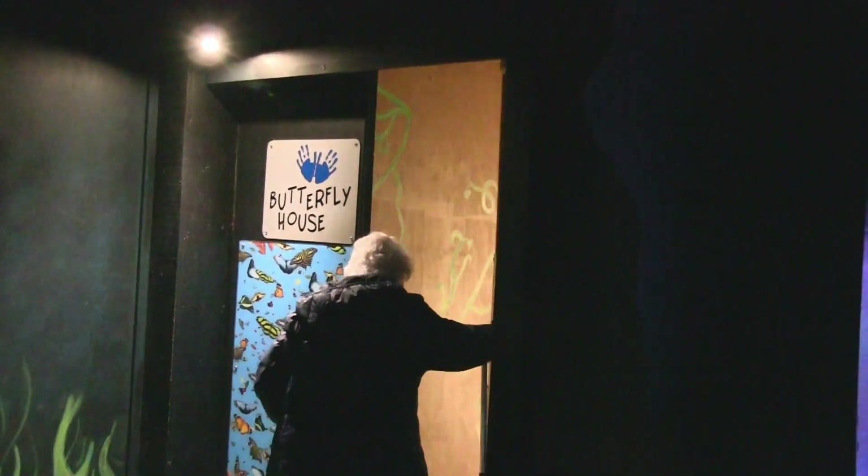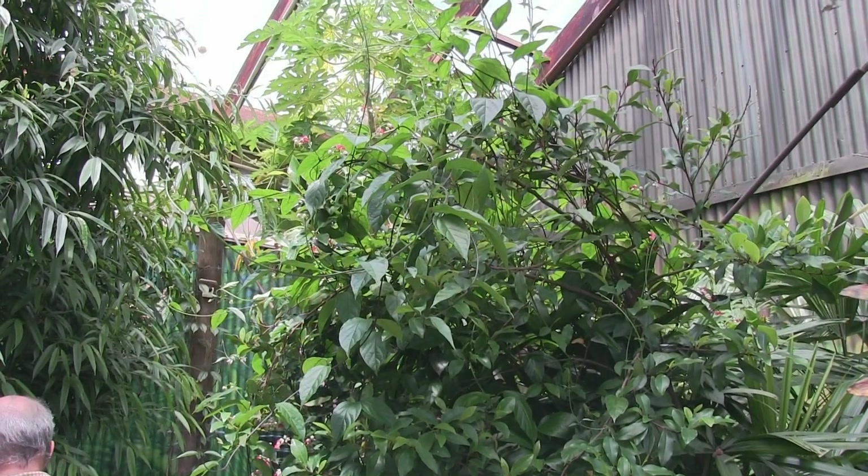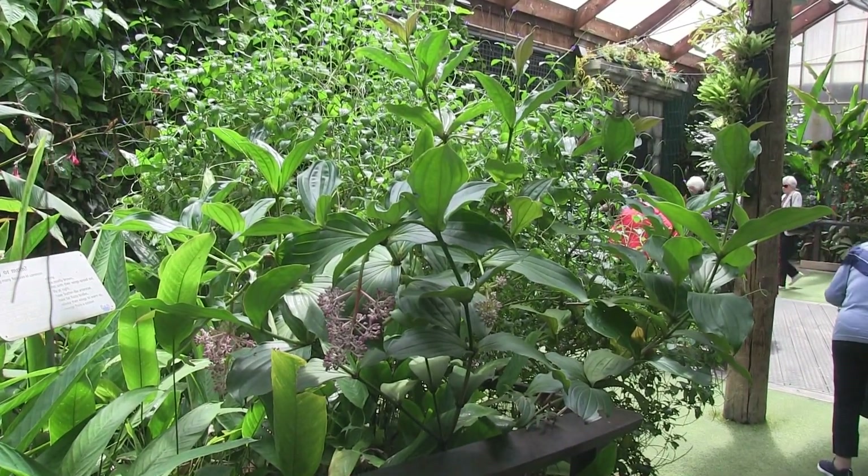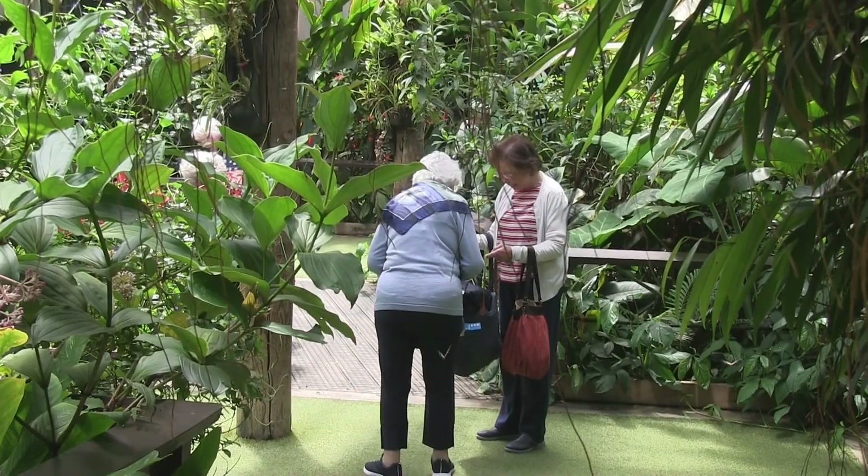Now into the butterfly house, where we are surrounded by butterflies — even on our clothing.